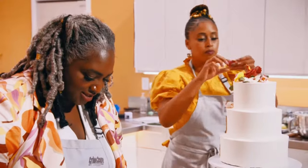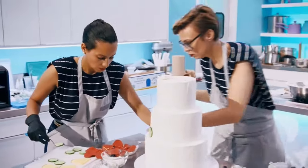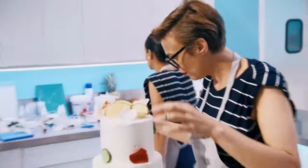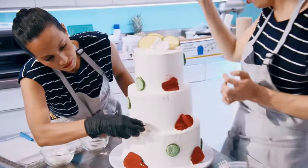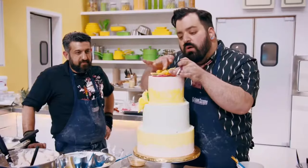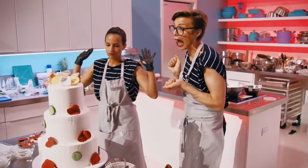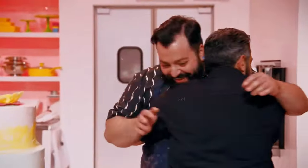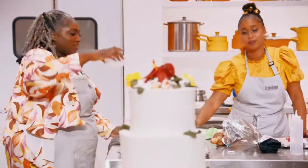Five minutes! I don't know what to do. Get the flowers, get the petals, do something. Five, four, three, two, one! And that is time! Congratulations — this is our final tasting, everyone. We finished.